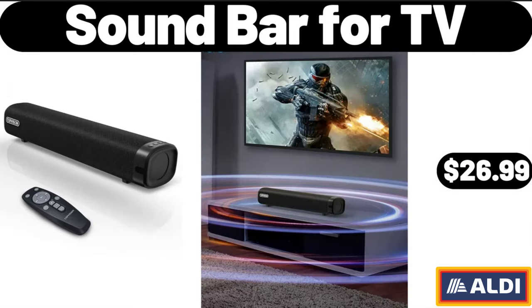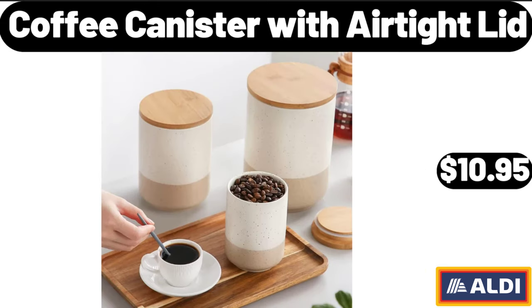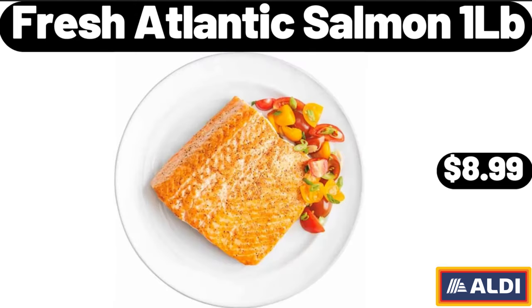Sound Bar for TV, $26.99. 9 Peas Full Bed in a Bag College Dorm Comforter Sets, $26.99. Coffee Canister with Airtight Lid, $10.95. Fresh Atlantic Salmon 1LB, $8.99.